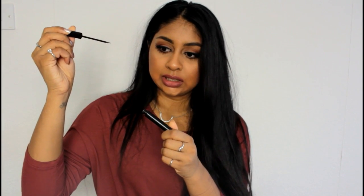Another drugstore product is the NYC Black Liquid Eyeliner, which I got for around $1.99. You get a lot in this bottle. The brush is super thin and the formula is amazing — it lasts all day, doesn't flake, and applies seamlessly. The finish is super matte and super black. I've seen so many YouTubers rave about this, and since I finally got it I've been loving it. It's just made doing my eyeliner so easy.